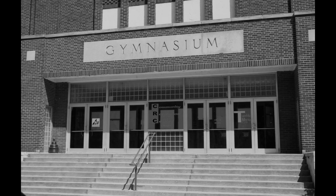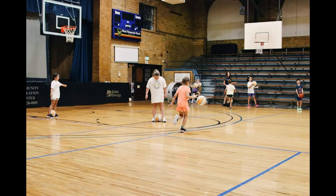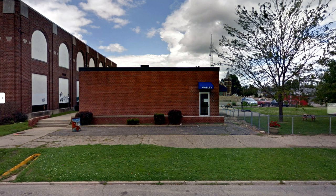The Clinton High School Gymnasium building is still open and now being used as a community recreation center. The CRC is available to be rented for events and they host adult and youth programs throughout the year. The multi-purpose room next to the gymnasium is now the Valley Day Care.